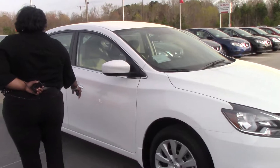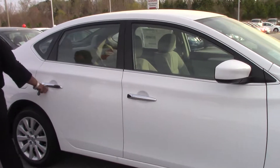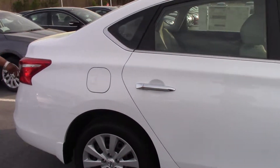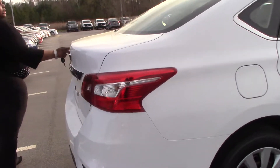It has the chrome door handles with the chrome window panel. On the back, it has the chrome on the trunk with the chrome Nissan symbol and central symbol.